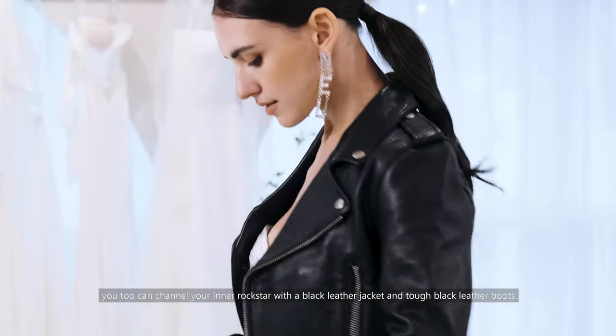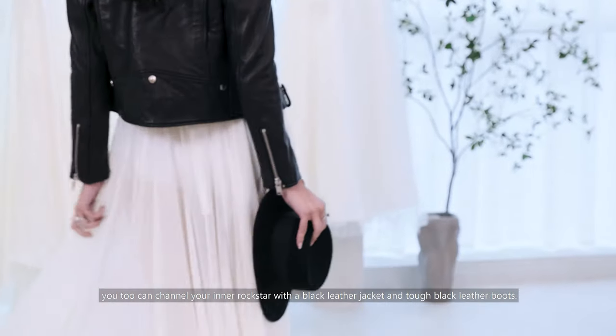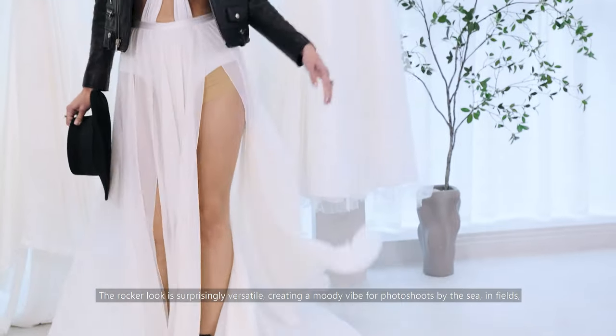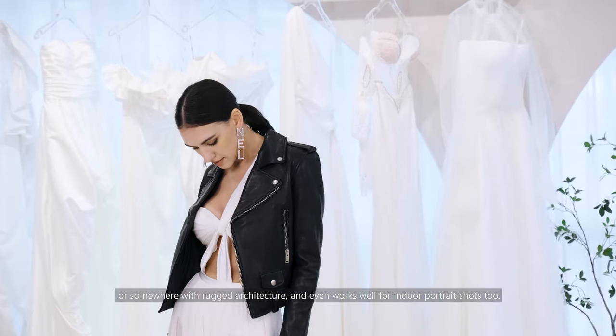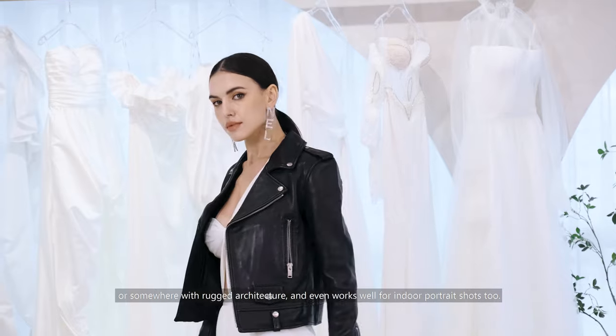For our grooms, you too can channel your inner rockstar with a black leather jacket and tough black leather boots. The rocker look is surprisingly versatile, creating a moody vibe for photoshoots, whether that's by the sea, in the fields, or somewhere with rugged architecture. And it even works well for indoor portrait shoots too.